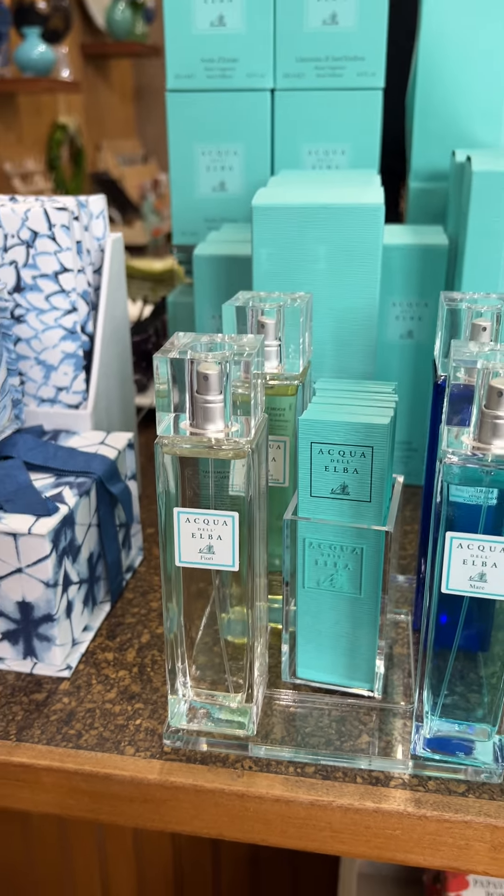Their newest, in this bold blue packaging, is called Note di Estate, which means summer nights. It's marine, rosewood, moss, rosemary, cypress, and thyme — all these beautiful fragrances wrapped up into a beautiful presentation for your home or for a lovely gift. Again, gorgeous bags and presentation. Come on in and shop for a lovely fragrance for your home. Ciao for now!